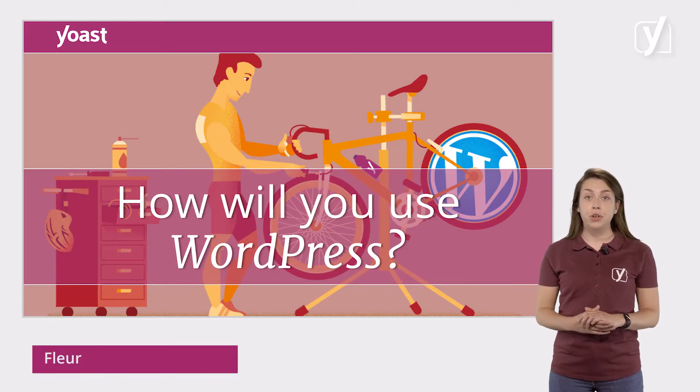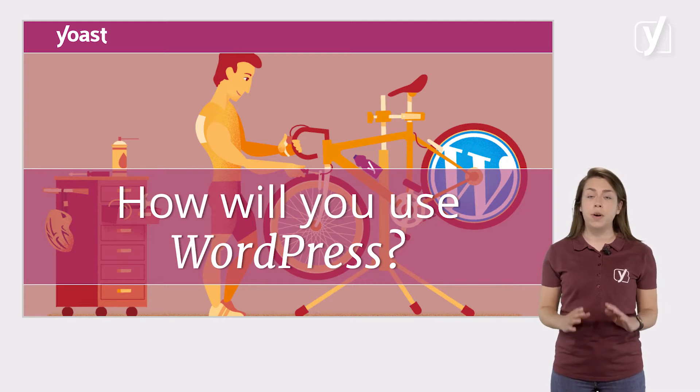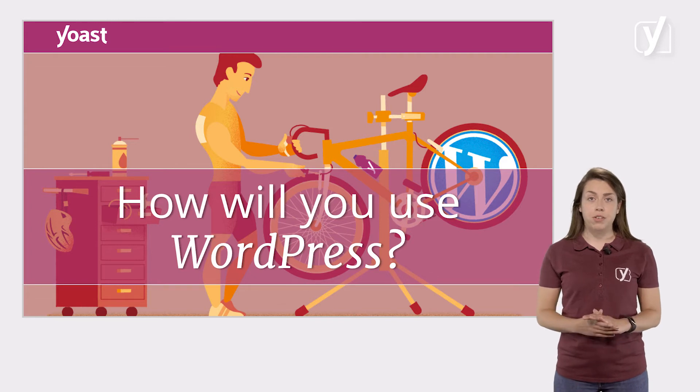In the previous lessons of this module, you've learned how to get WordPress up and running. We've also shown you what the WordPress backend looks like and what you can do with it. However, there's one important question we haven't discussed yet: how will you use WordPress? That's what this video will be about.